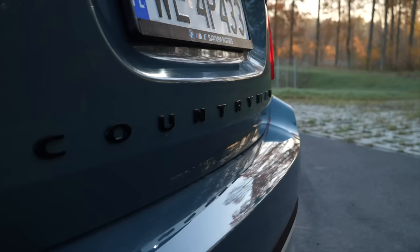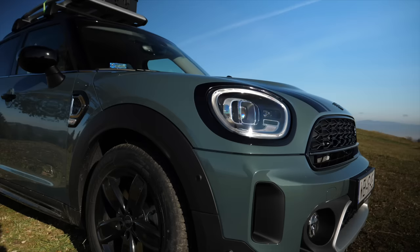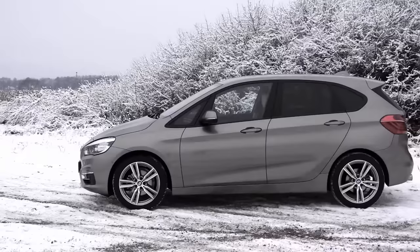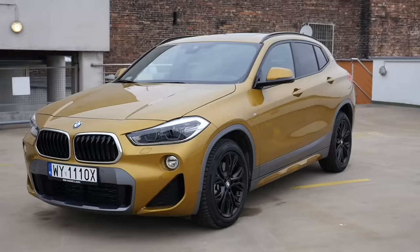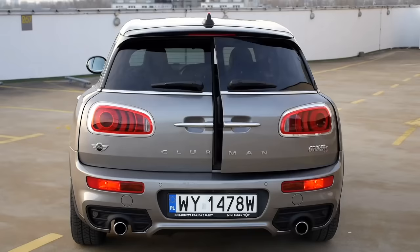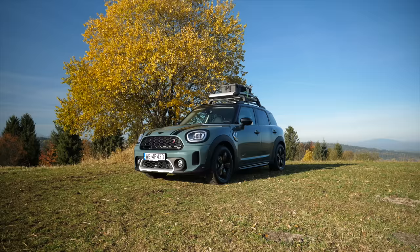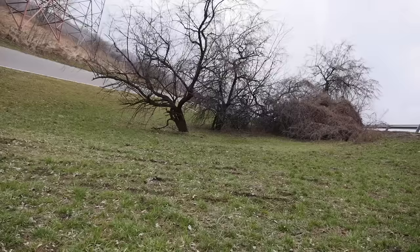The Mini Countryman is an SUV or crossover on the UKL2 platform, the same platform which underpins the BMW 1 Series, 2 Series, Active Tourer, Grand Tourer, X1, X2, the Mini Clubman, and a Chinese crossover called the Xenovr 60H produced by the BMW Brilliance joint venture.